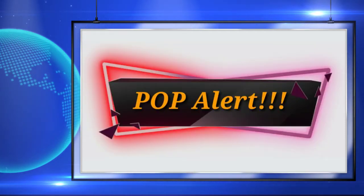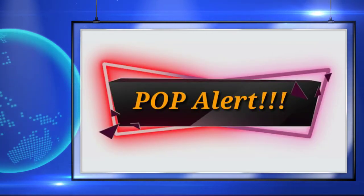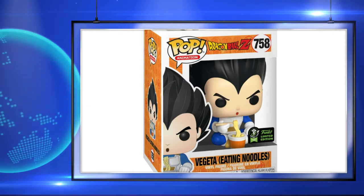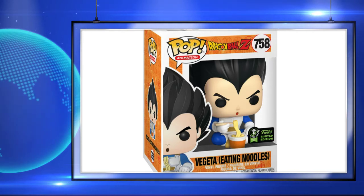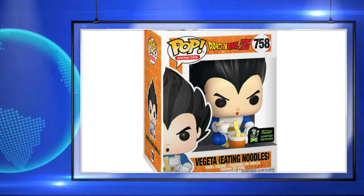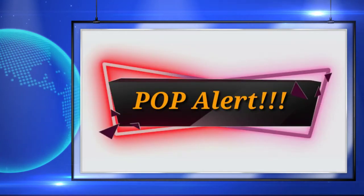The last Dragon Ball Z pop announced was the Vegeta Eating Noodles, and this is a shared exclusive with Amazon. Honestly, I'm on the fence with the whole Eating Noodles pops, but the more I look at this one, the more I'm starting to come around to it.